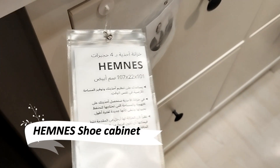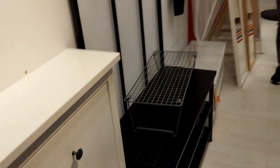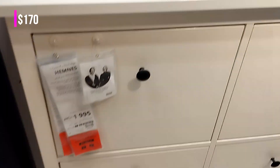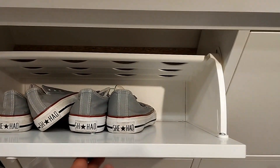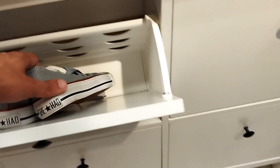Step into a world of organized elegance with the Hems shoe cabinet. This stylish and functional piece not only stores your shoes, but also adds a touch of traditional charm to your home. The classic design seamlessly blends with other Hems series furniture, making it a versatile choice for any entryway or closet.